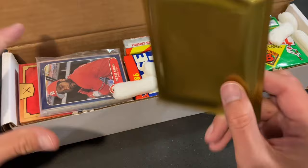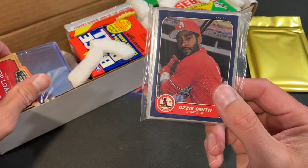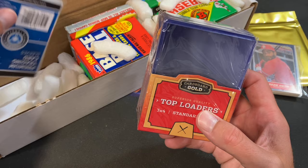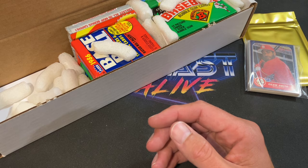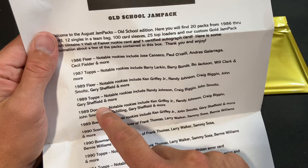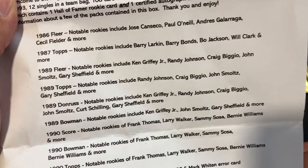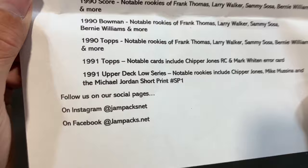Every box also has a team bag of singles — you have stars, Hall of Famers, maybe even some rookies. 86 Fleer Ozzie Smith is on top. We also have a pack of complimentary top loaders from Cardboard Gold and CSP premium card sleeves. We'll save the gold jam pack for later. There's a key of all the rookie cards you're chasing after this month — check them out on Instagram and Facebook too.